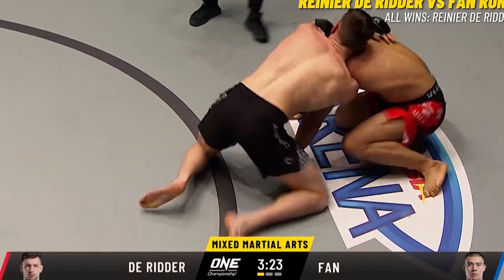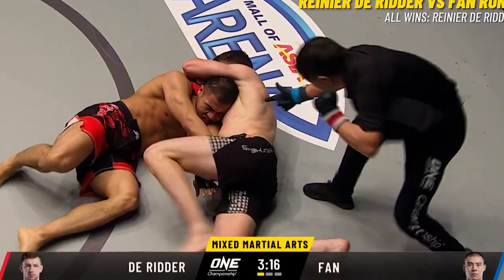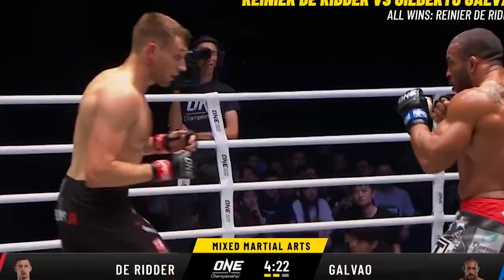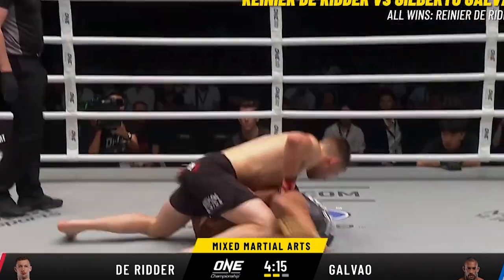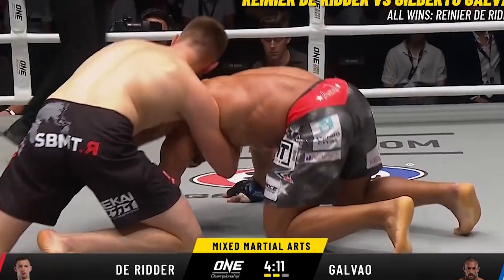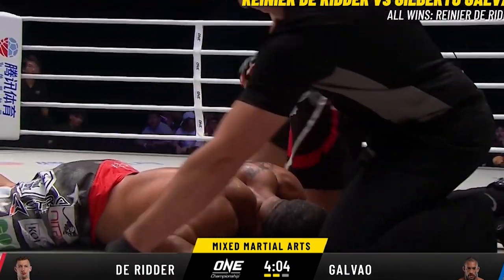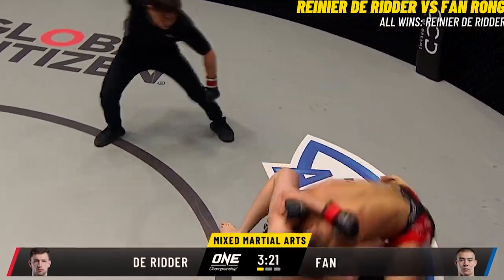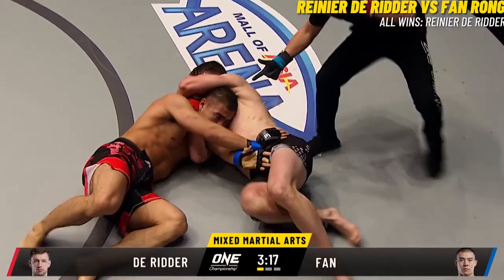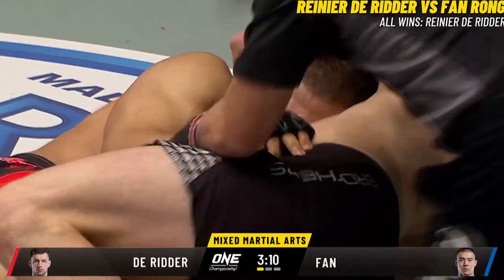When Reinier progresses through the guard to side control to mount, his preferred attack is the arm triangle. When his opponents move to turtle, however, he prefers a different kind of arm triangle — the dars. The mechanics are the same: you still want to cut off the neck with one side of your arm and use your opponent's shoulder to get the choke on the other side. In his fight with Van Romp, Reinier drops back for the finish and then walks his legs in until Van Romp passes out.